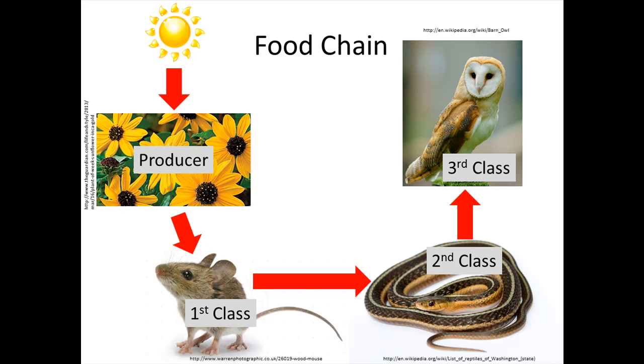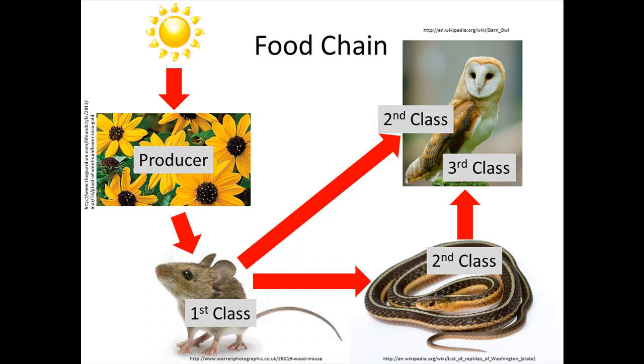But barn owls are clever — they know they can get a meal by eating the mouse directly. If the food energy stored in the mouse goes into the barn owl, and because the mouse is a first order consumer, that makes the barn owl a second class consumer when it eats the mouse.